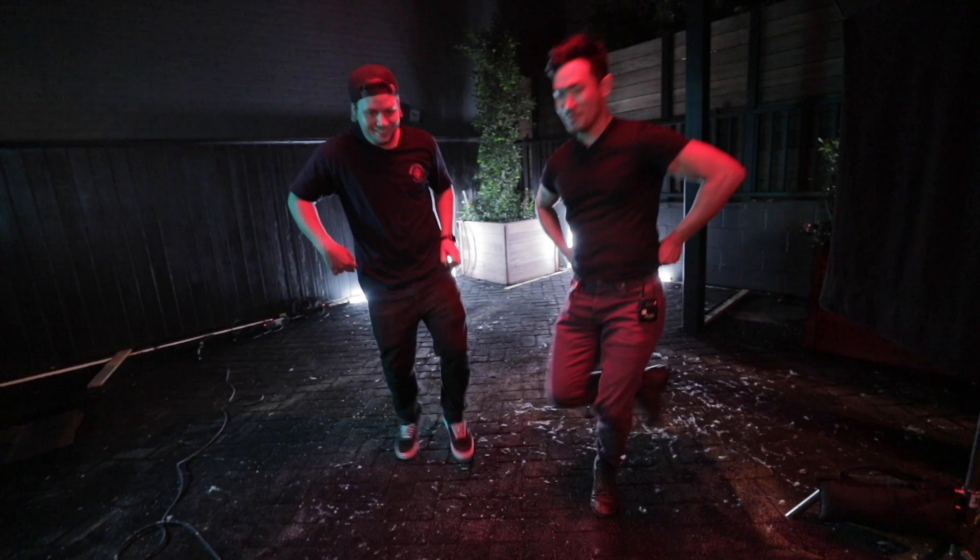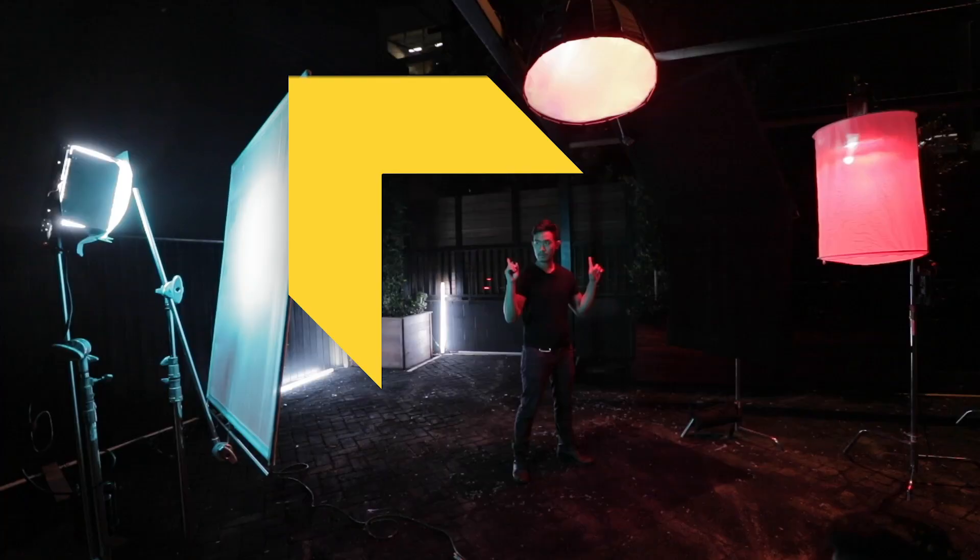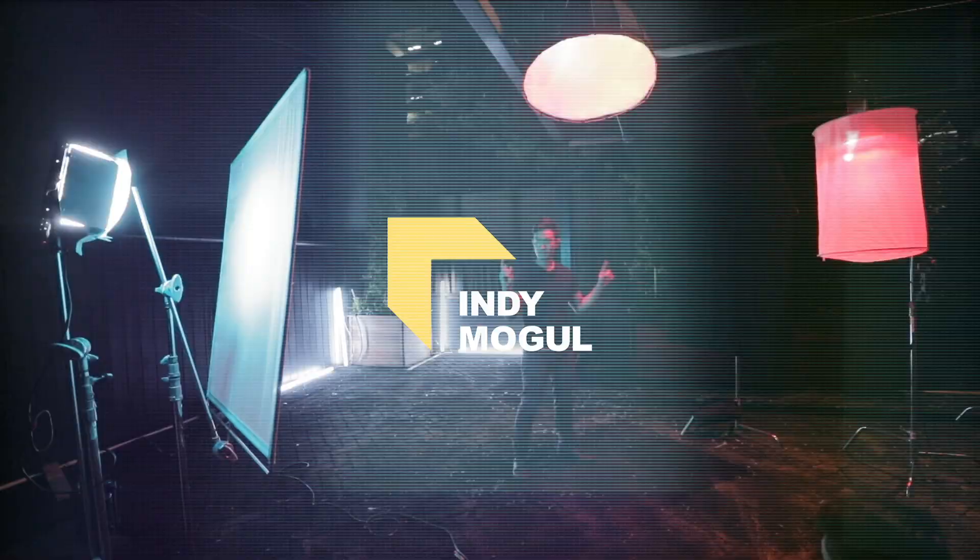A lot of times on these music videos, you're hitting hour 14, hour 16, hour 18. We're gonna do the next hip-hop country music video. It's on. IndieMogul.